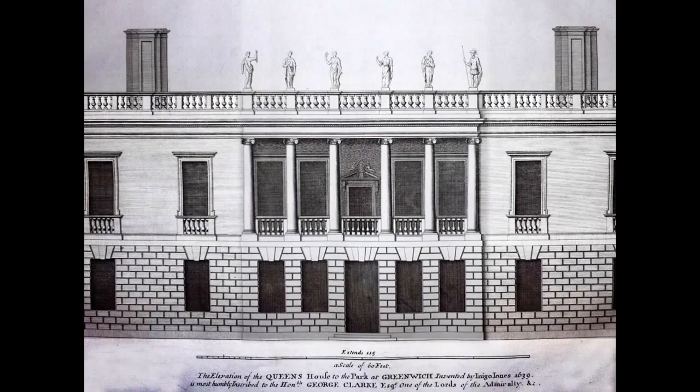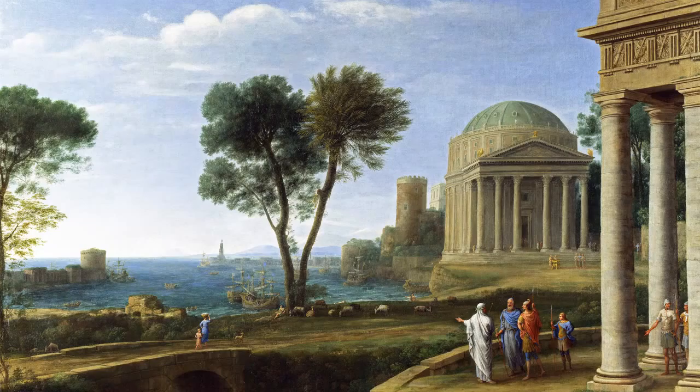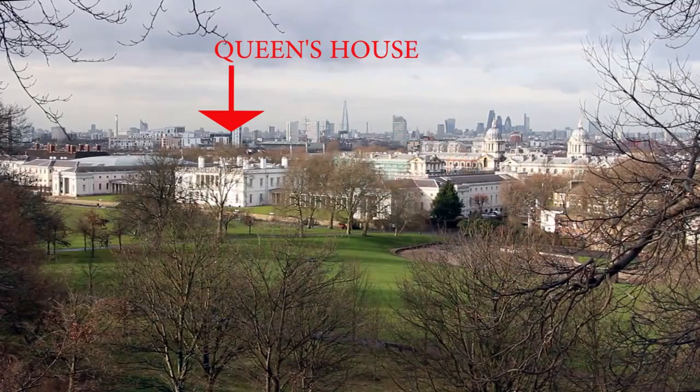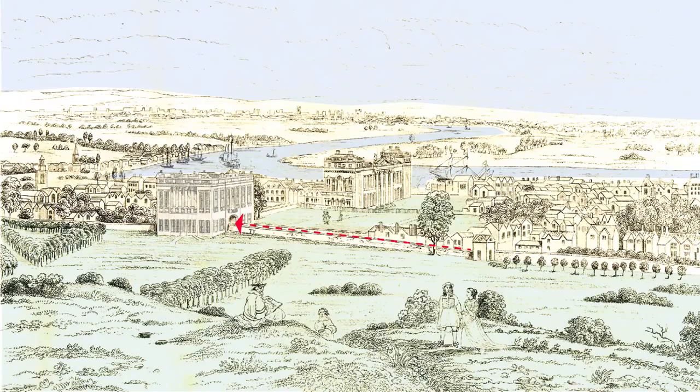An enthusiasm for the classical world was what led to the making of landscape gardens a century later. Originally, the Queen's House bridged the road from Deptford to Woolwich, so that queens could get to the park without meeting the public.